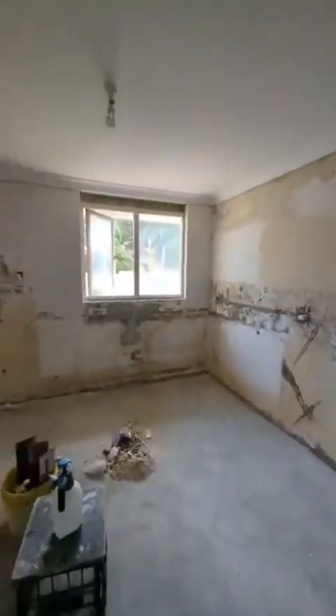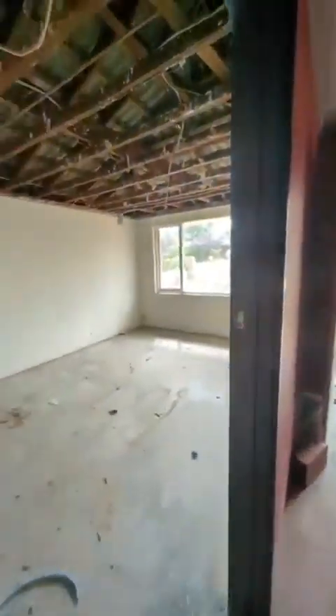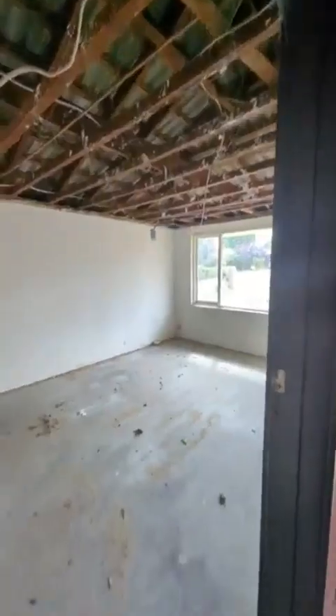He'll then start on the ceiling here as well. On Monday I'll have my handyman come back and fit all the doors — all the doors have been taken off on all the bedrooms, bathrooms and so on.